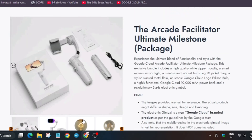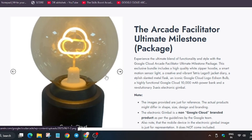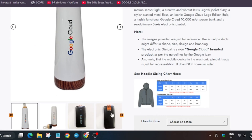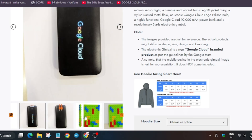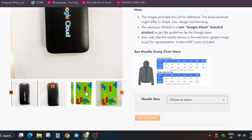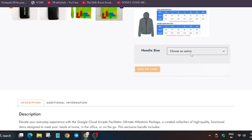We also have an amazing gimbal and this legend-tier bulb, which is present in the legend tier as well as for facilitators. We're also getting a cool bottle, power banks — many of you commented that there are no power banks, but you can see we are getting them — along with a Lego diary.